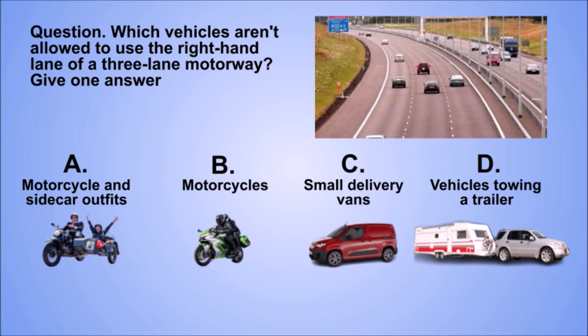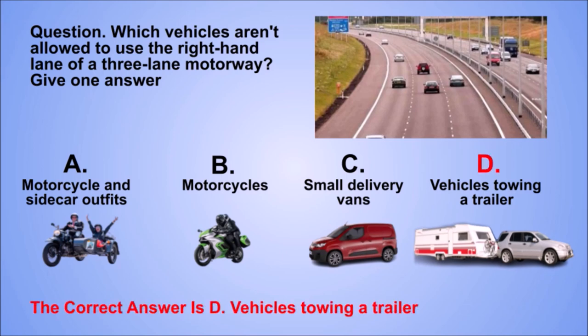Question. Which vehicles aren't allowed to use the right-hand lane of a three-lane motorway? Give one answer. A. Motorcycle and sidecar outfits. B. Motorcycles. C. Small delivery vans. D. Vehicles towing a trailer. The correct answer is D. Vehicles towing a trailer.